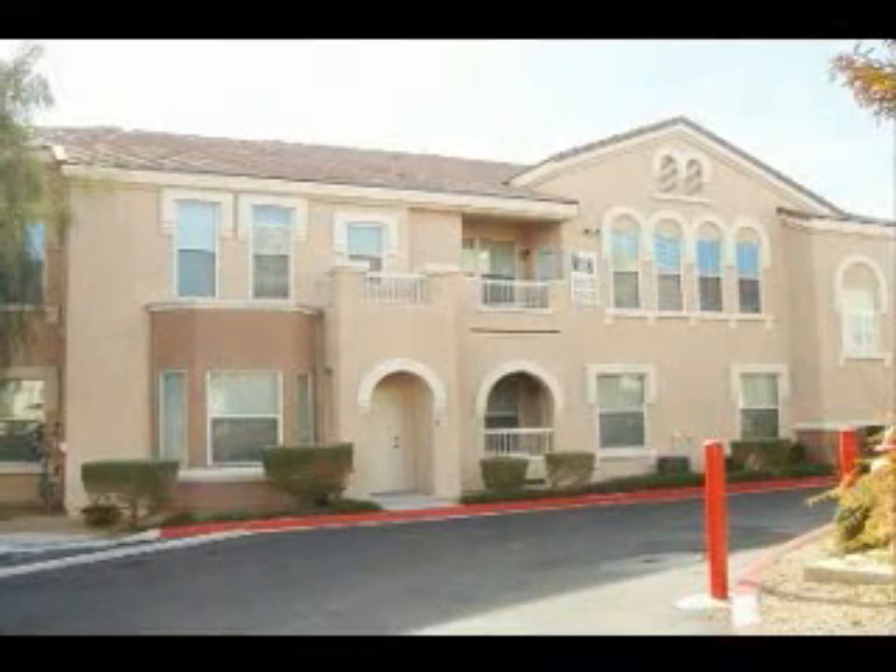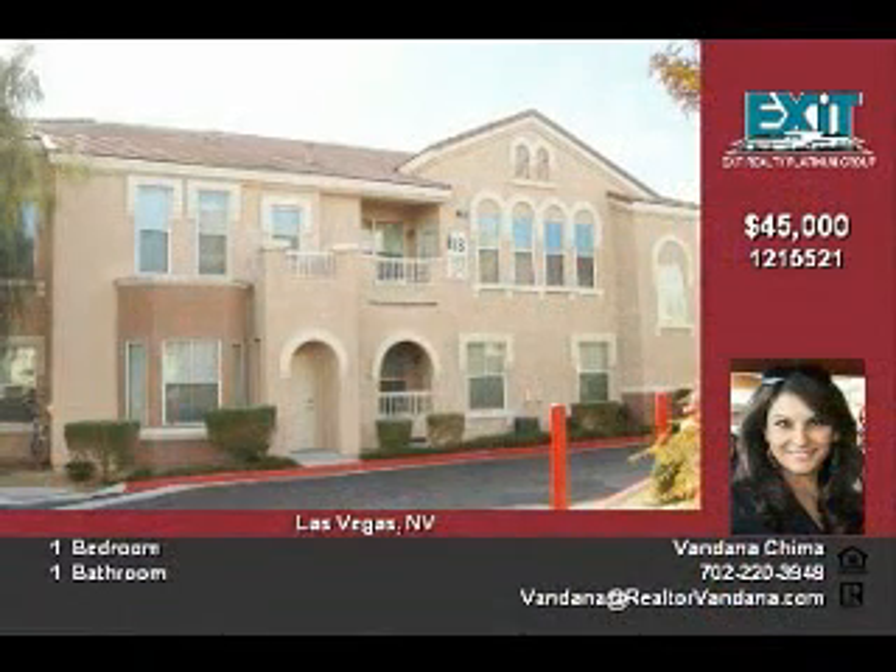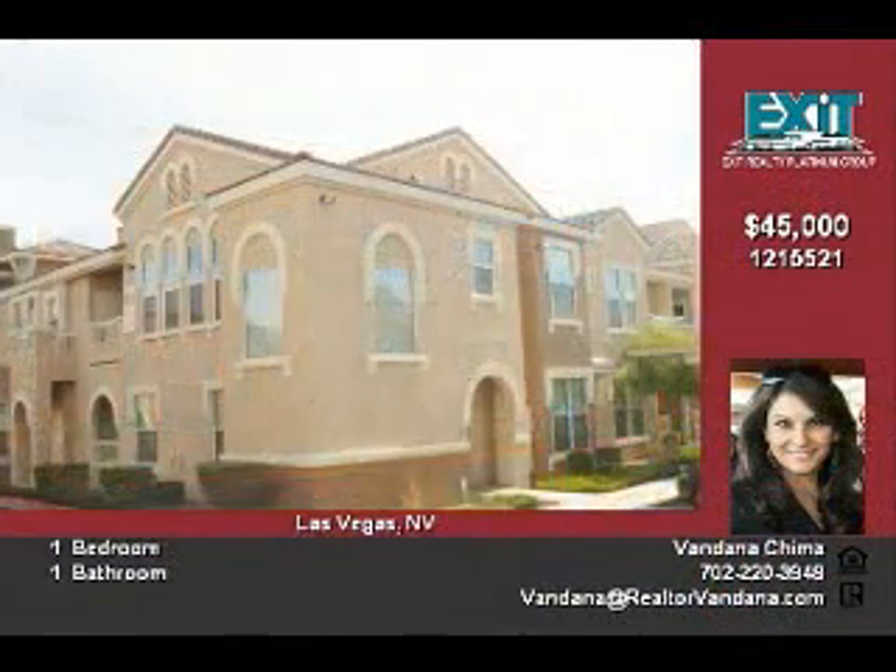HUD Home. Shows beautifully. Charming second floor condo in gated community featuring community clubhouse, pool, spa, exercise room, and more.